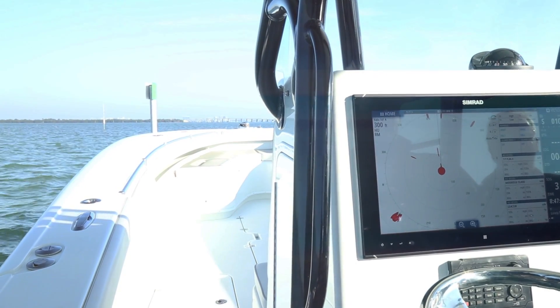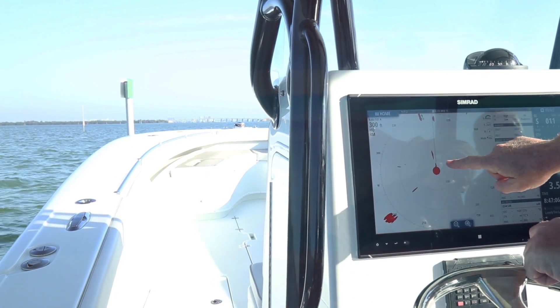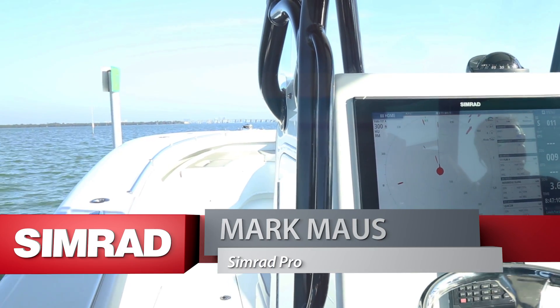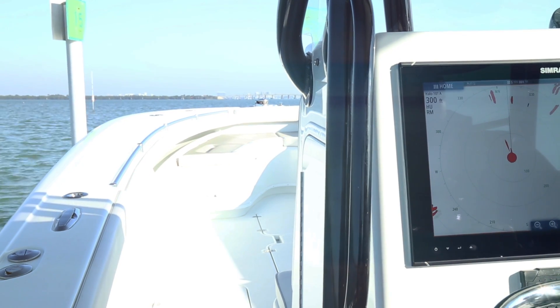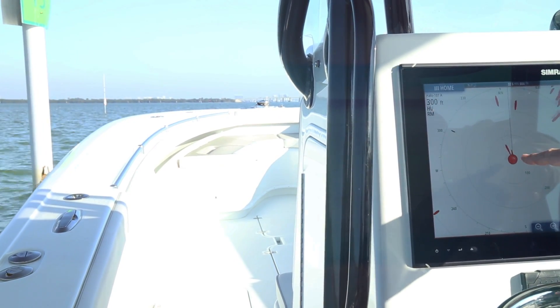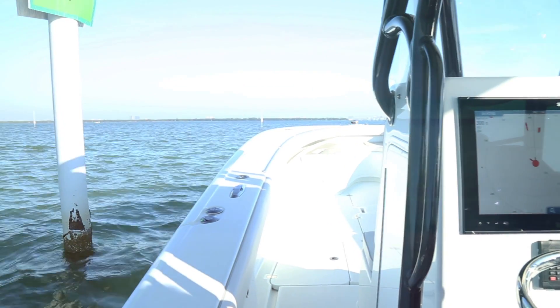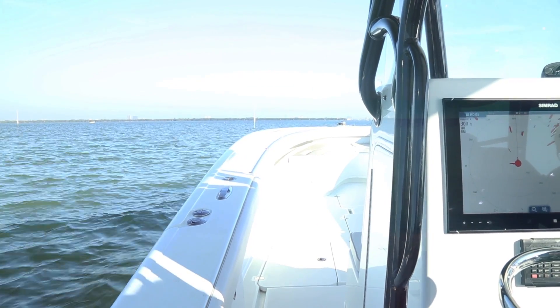If you notice, I have a pylon entering directly in front of me. The bang that you see here is a 20-foot bang. As you'll notice, this pylon will come to the boat and we'll never lose sight of it as we pass this pylon. This allows us to go into tight areas and get target acquisition up tight and up close.